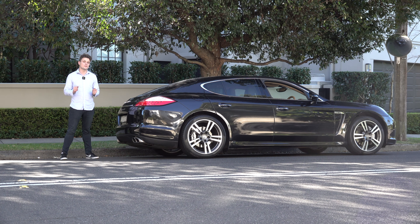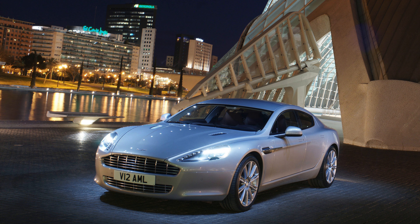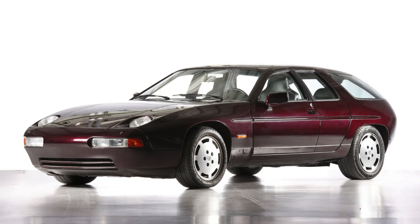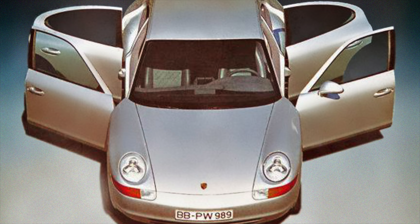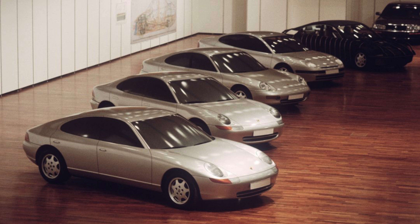Before we dive into the tour, let's talk about a brief overview of the Panamera. It was in direct competition with the Maserati Quattroporte and the Aston Martin Rapide, and as I mentioned, it was Porsche's first production four-door sedan. However, it was not the company's first attempt at making a four-door rival — Porsche did showcase a few concept cars during the 1980s and 1990s. A great example was the forgotten 989 concept car, a worthy successor for the 928, but these prototypes never went into production.